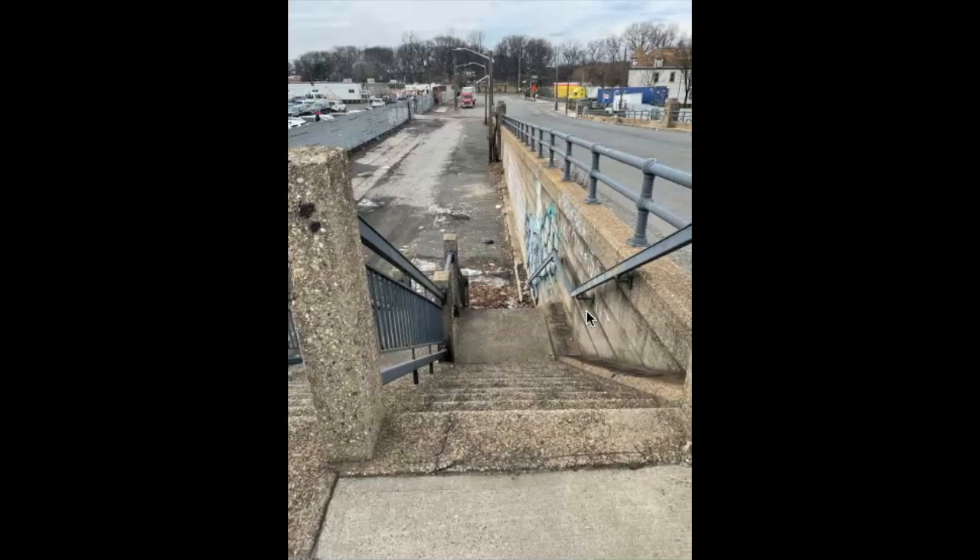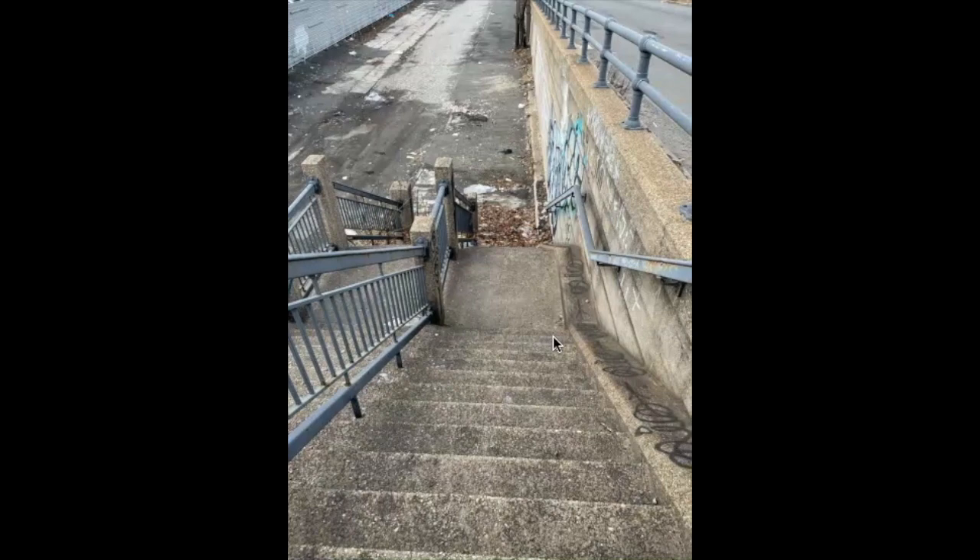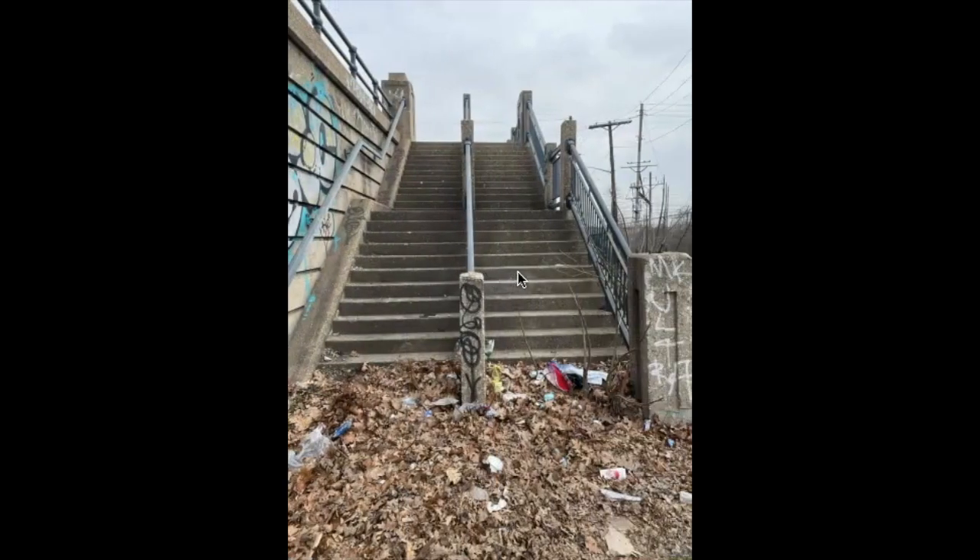Now we're going to go down these stairs and go underneath the viaduct. Going down — I imagine back in the 1930s when this was built, a lot of people actually used these stairs to get from Haynes Avenue across to Route 1 and 9. That's where we just came from. A lot of debris, and if you think that's bad, wait till you see what's coming up.